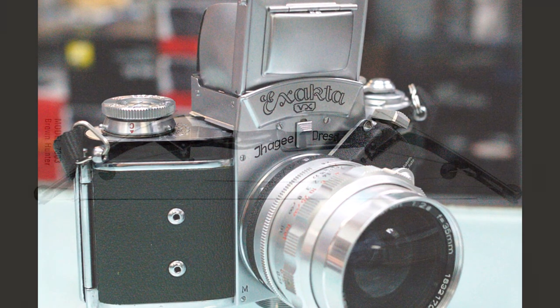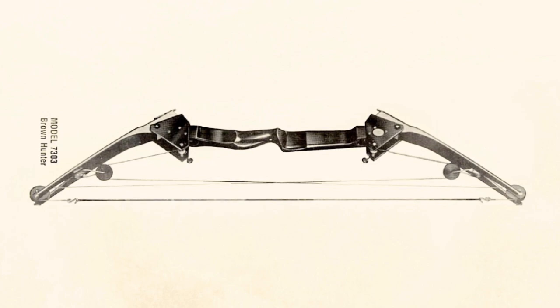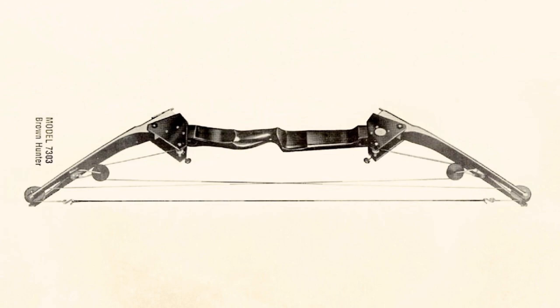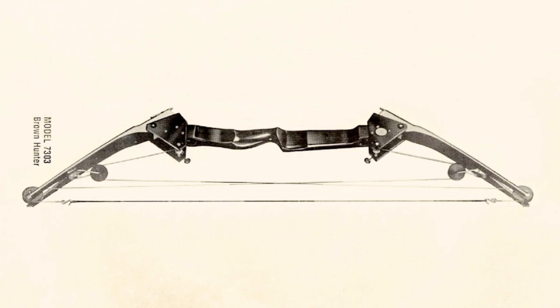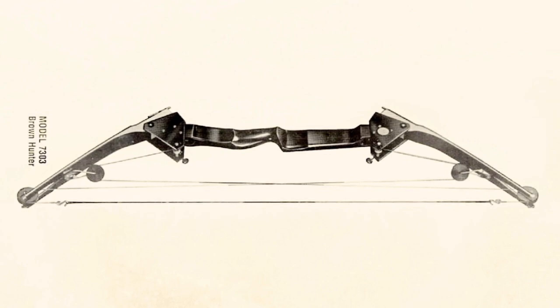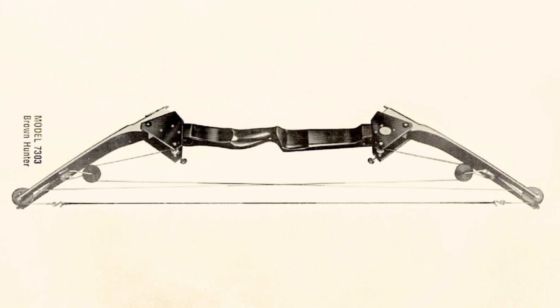One evening in 1966, while contemplating his older bow designs, Hollis Wilbur Allen finally had his breakthrough: what if the cam's pivot point were made off-center? Within two days he had built what could be considered the first modern compound bow. It was a crude prototype by today's standards, but it achieved the desired effect. The eccentric cams were fashioned from wood, the riser was made of pine boards, and the limbs of laminated oak flooring and fiberglass — all held together by bolts, nails, epoxy, and glue. He applied for a patent on June 23rd, 1966, and U.S. Patent No. 3,486,495 was granted to him in December 1969.